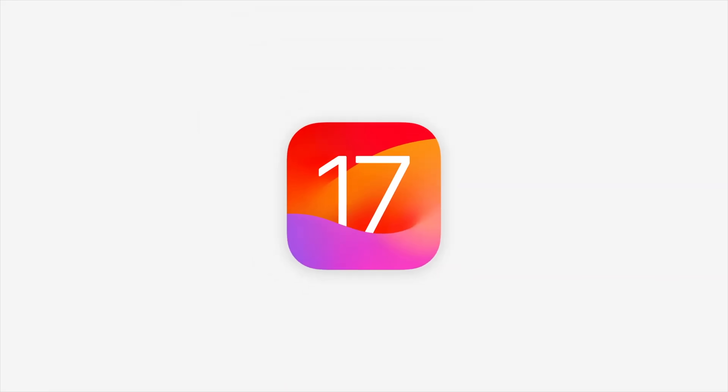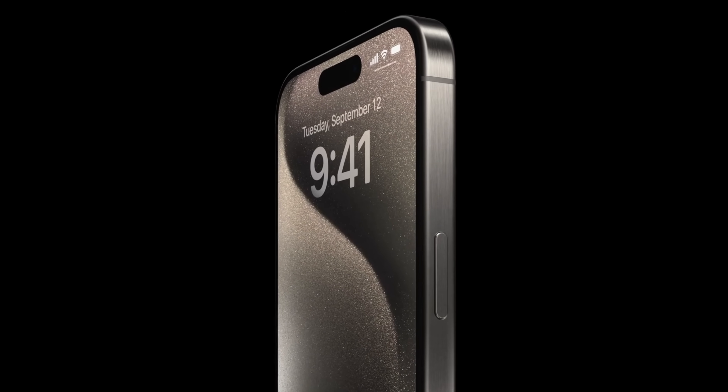Great news - iOS 17 is now available to everyone. If you have an iPhone XS, XS Max, XR, all the way up to an iPhone 14 model like the iPhone 14 Pro Max, you can actually download iOS 17 right now.